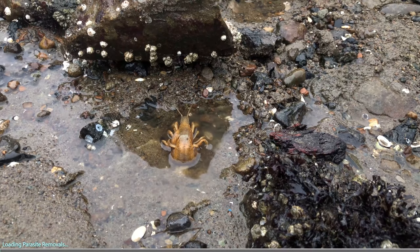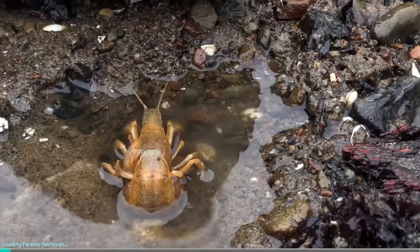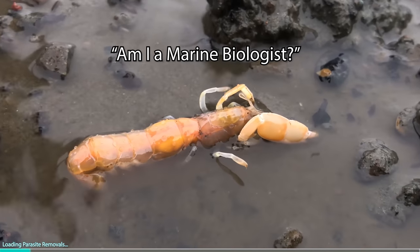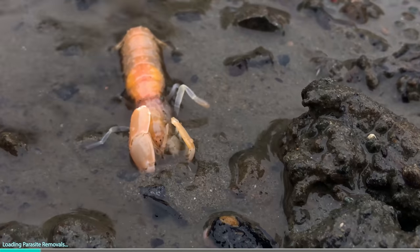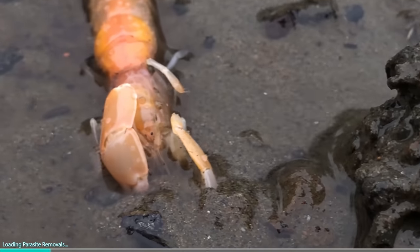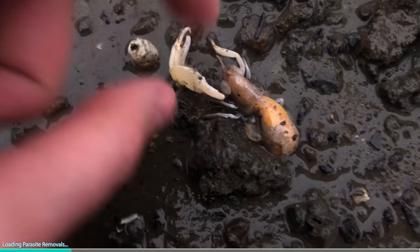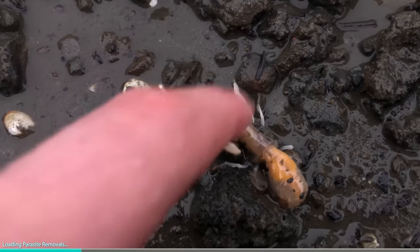Before we get into some super satisfying parasite removals, I want to answer a question I'm commonly asked: am I a marine biologist? By definition, yes I am — I study marine biology every single day. I'm a lifelong learner, and that's why I'm super excited to shout out the sponsors of today's animal rescue video.